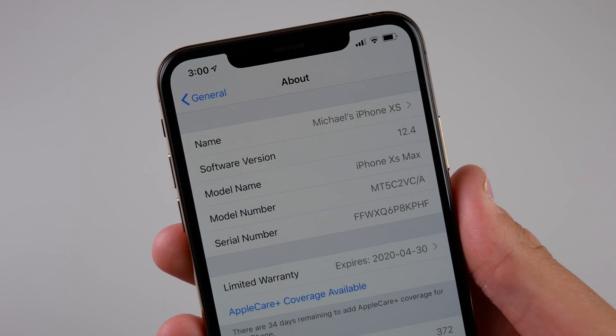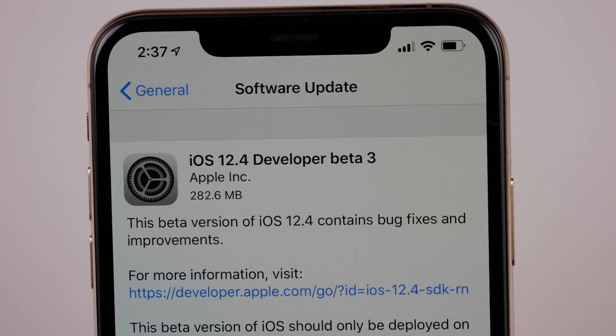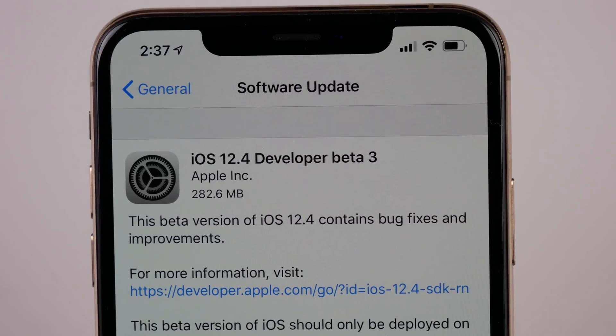It is still good enough to get me through a full day on my XS Max. That was just a quick look at iOS 12.4 beta 3 — thank you so much for watching. My name is Michael and I'll see you in the next video.